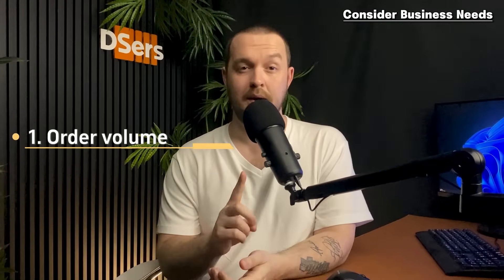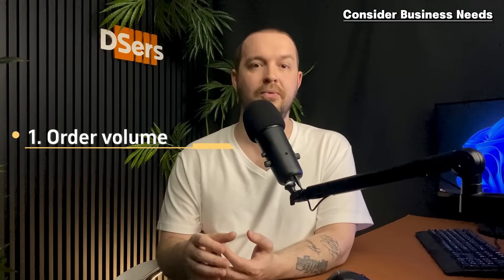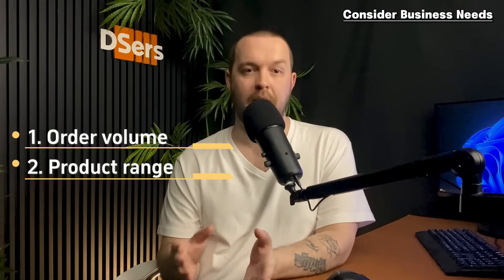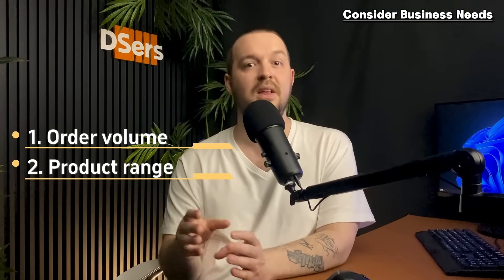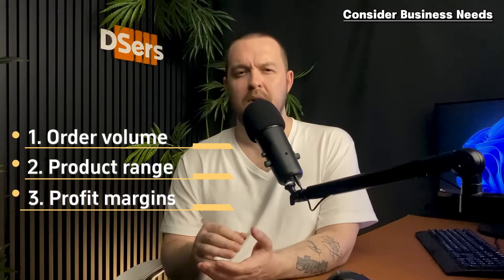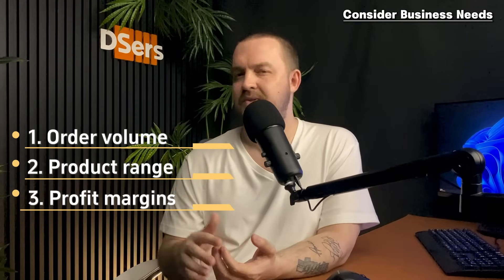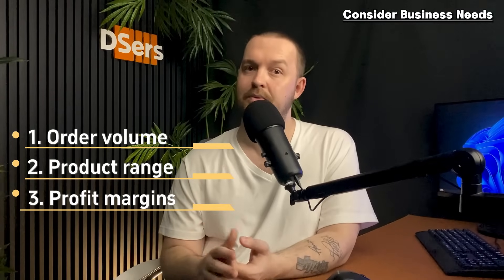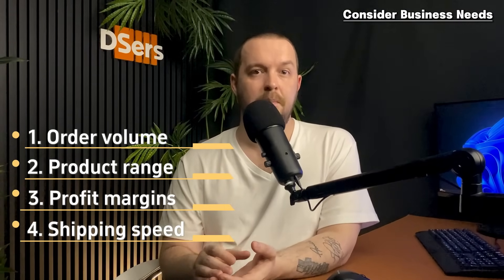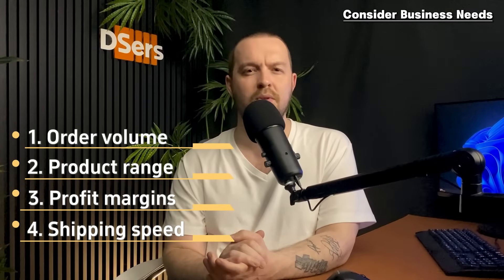Choosing the right fulfillment method hinges on several factors. First, consider your business needs: what's your order volume? If you're starting small, manual fulfillment may be sufficient; as volume grows, explore automated solutions. Consider your product range — a wide variety may require multiple suppliers with different fulfillment capabilities, and whether specific products need special handling. Also factor in your profit margin, since dropshipping often generates lower margins. Automated options save time but may have fees, while manual fulfillment can be cheaper but is more time-consuming. Consider shipping speed as well.